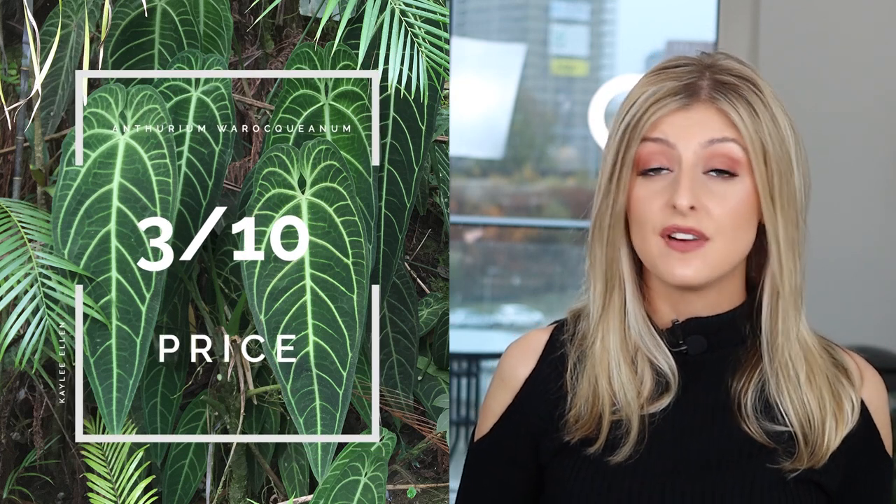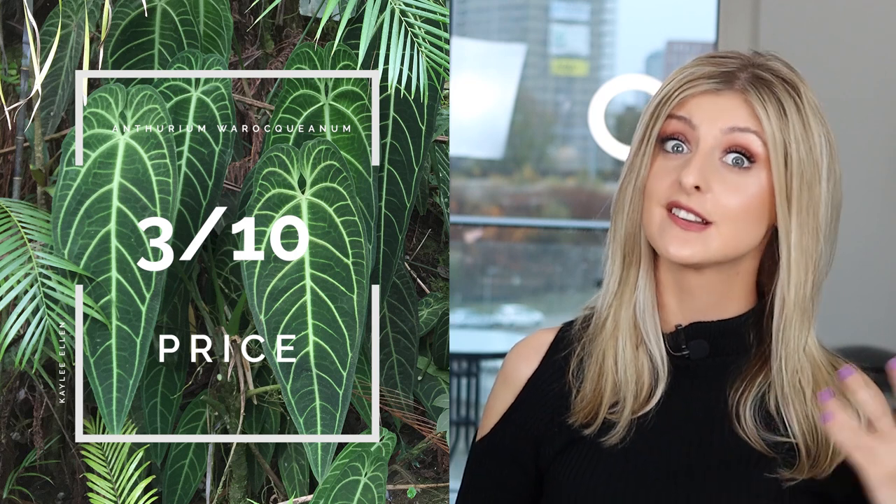Price out of 10, I'd honestly give it about a 3. They're in triple digits, but in comparison to some of the other plants on this list, they're definitely more on the cheap and replaceable end. I'd therefore give this plant an Anxiety Factor of 3, because I don't think it's going to keep you awake at night. It's not too bad — just keep that humidity up and you're probably okay.